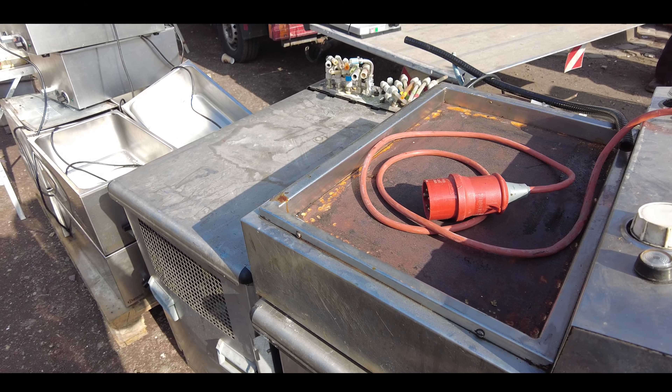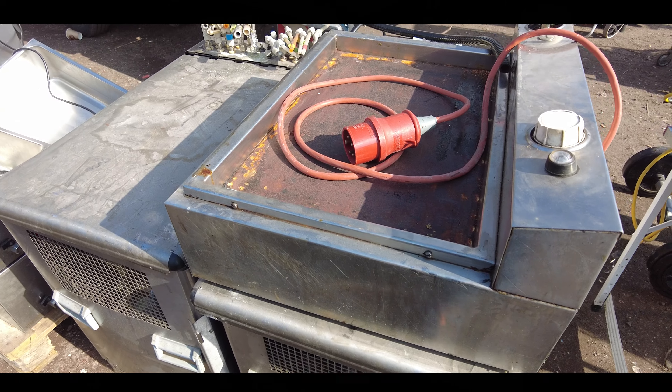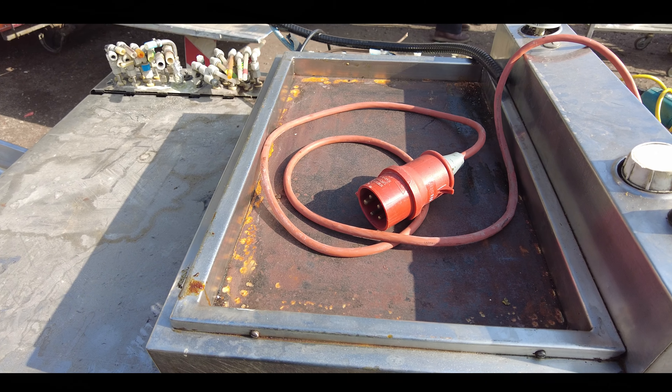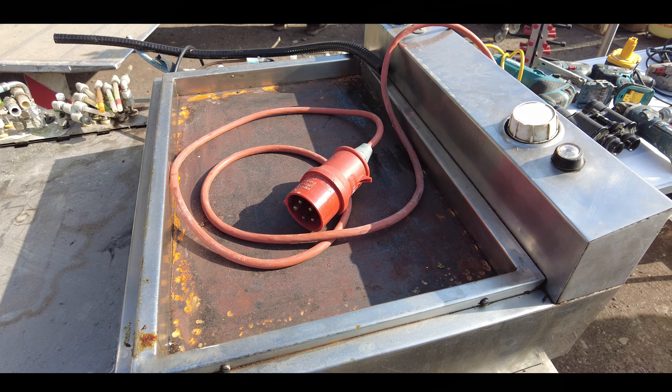Это, по-моему, для приготовления мяса. Вот это — жарить мясо. Что-то такое.